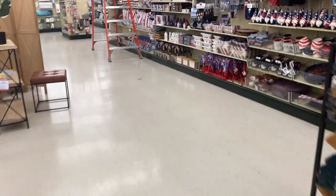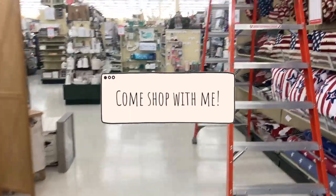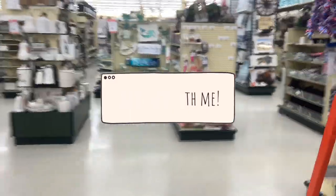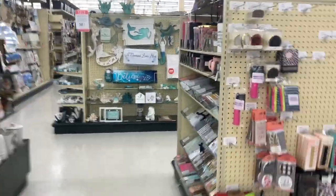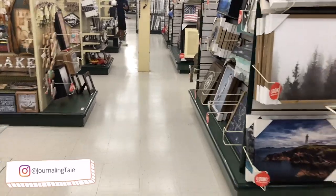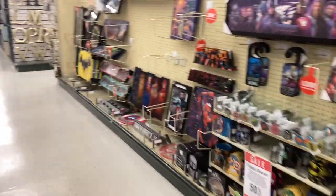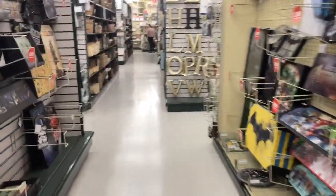Hello guys, today I'm going to Hobby Lobby to see what fun things they have. They always have amazing discounts here, so I hope I can find a good one. It looks like everything is like 50% off just by what I'm seeing, so hopefully I can find some good discounts.